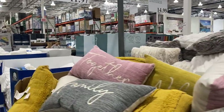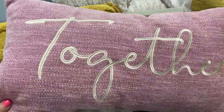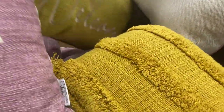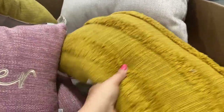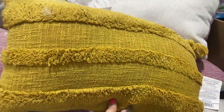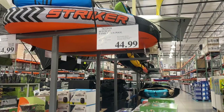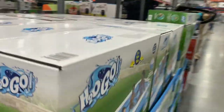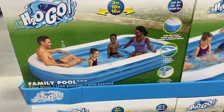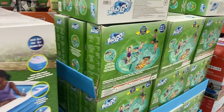For house decor, they had quite a few cute little throw pillows — a gray one with "family," a pinkish one that said "together," and lots of mustard-colored pillows, all for under $12. For outdoor activities, they had really cute patio furniture. These family pools are amazing — we had one with the kids. We could all fit in there and cool off for the summer.